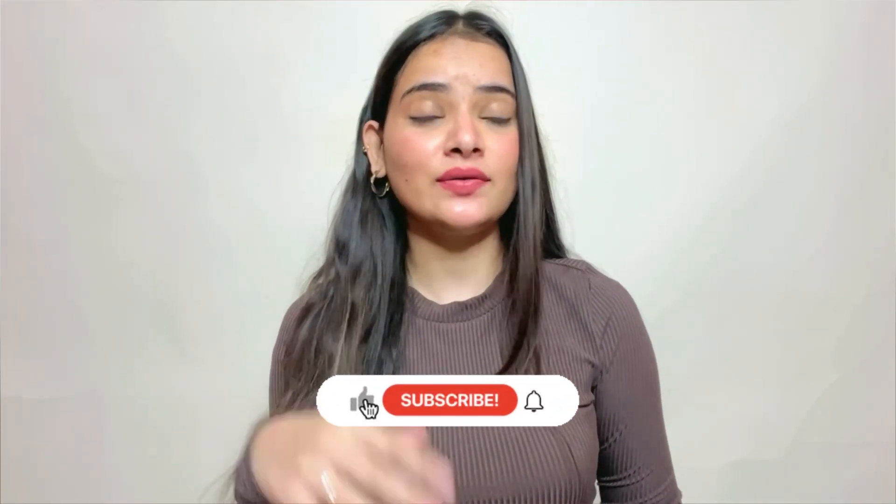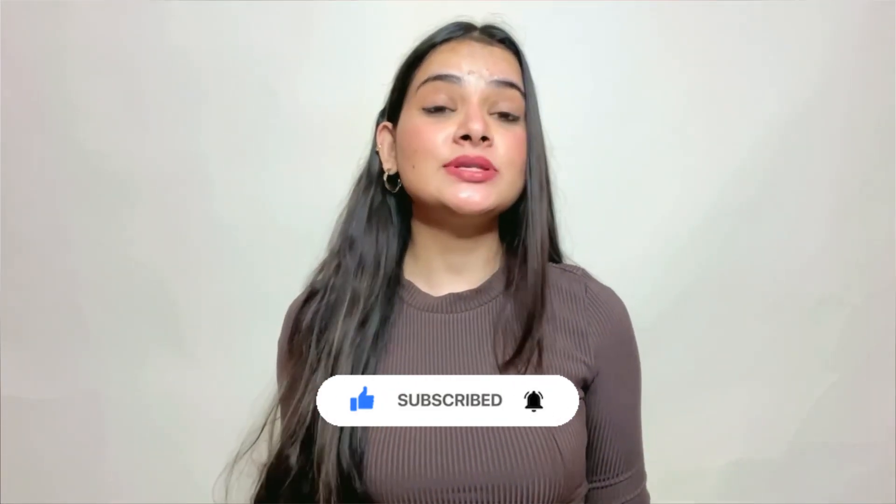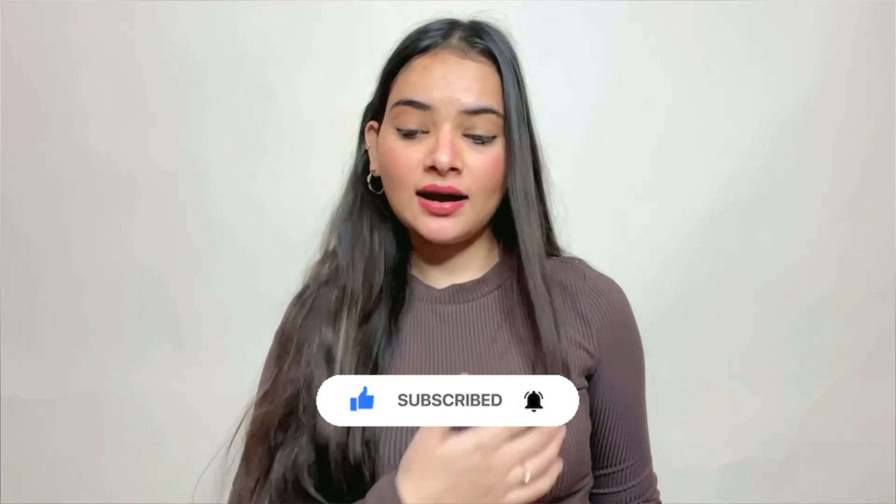That is it for today and I hope you guys enjoyed it. You will get all the links in the description box. You can follow me on Instagram and Facebook as well for lots of styling tips and tricks. If you liked this video, please share it with your friends, subscribe to my channel, and hit the bell icon so you get notifications. Don't forget to use my coupon code because you will get 15% off. See you in the next video — stay safe, stay happy, I love you all, bye!